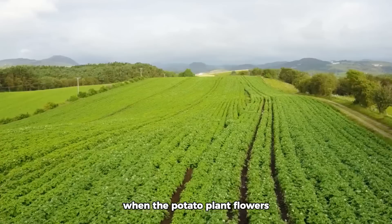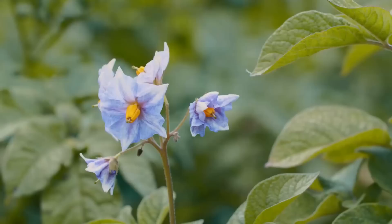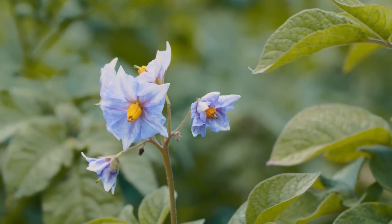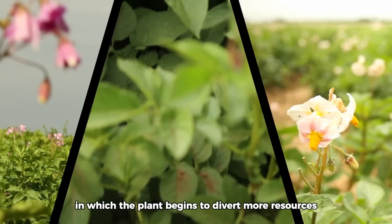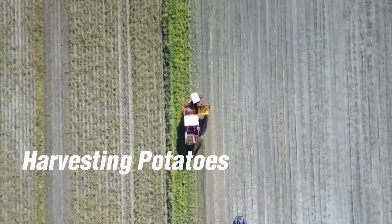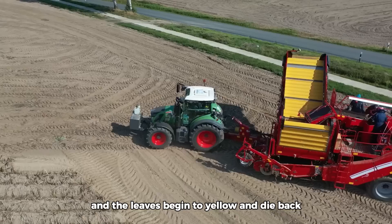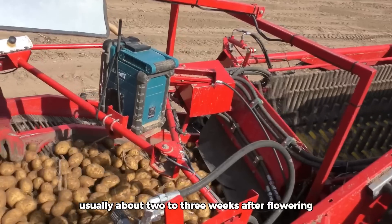As the plants grow, the flowering of the plant is a sign that the primary tuber has formed. This stage coincides with the onset of tuber formation, a process in which the plant begins to divert more resources from leaf growth to underground tuber expansion. Potatoes are typically ready for harvest after the plants have flowered and the leaves begin to yellow and die back, usually about two to three weeks after flowering.